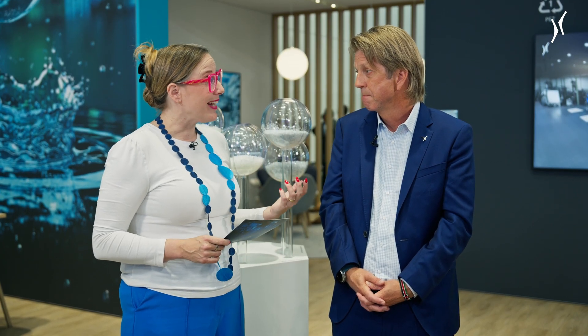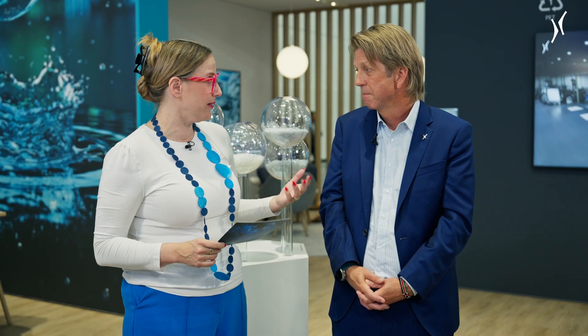So basically we have two different customer groups focusing on recycling. And I would assume you've already met a lot of customers here at DrinkTech — it's day two.